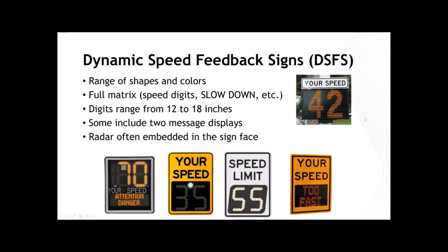Speed feedback signs have been tested in other curve applications. Shauna Hallmark from Iowa State did a big study nationwide looking at feedback signs on rural highway curves, but nobody had really studied them on exit ramps — that was our big focus. Speed feedback signs come in all sorts of shapes, sizes, and colors. They're used in municipal applications like school zones, in work zone applications mounted on trailers, and they range from 12 to 18 inches. The ones we investigated in this study were either 15 or 18 inches.